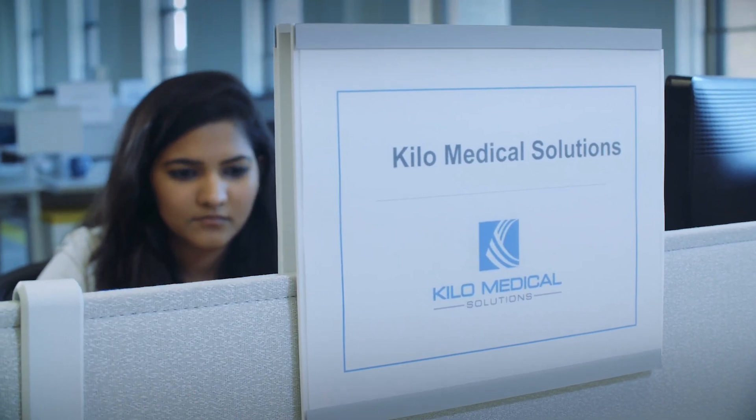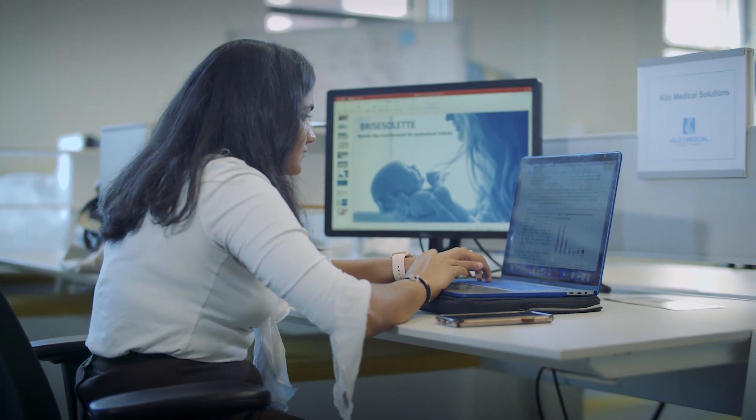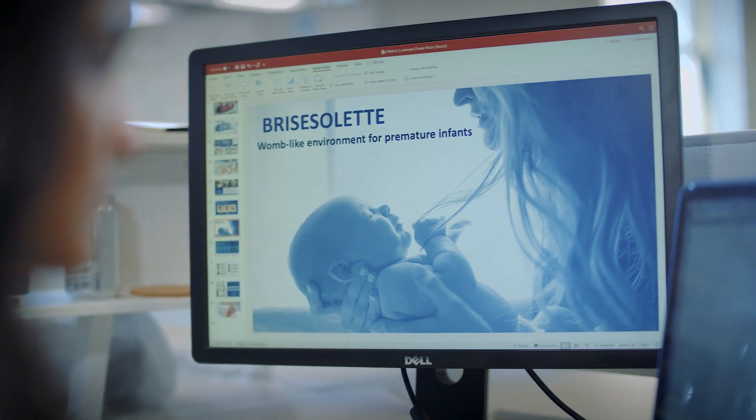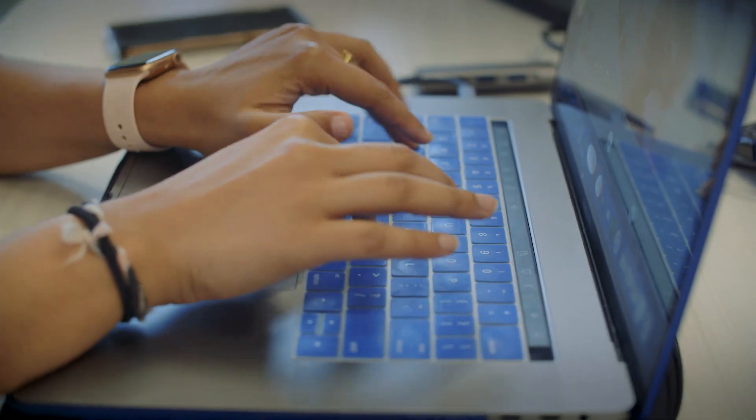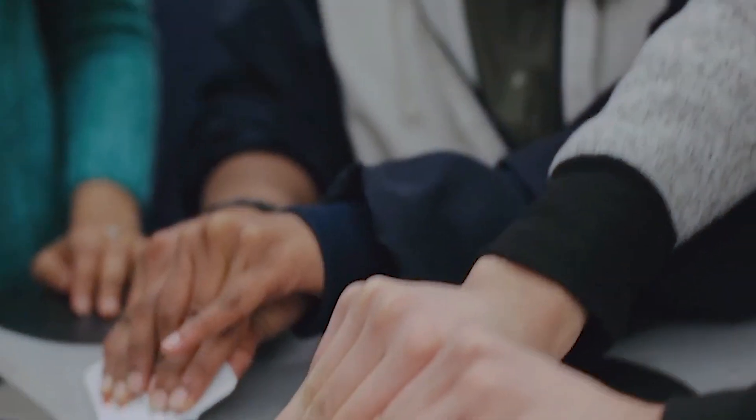Luminate has been extremely valuable for us. They have a huge educational component through workshops where we're learning about sales and marketing, financial modeling, product development, and business development. We were able to get access to a wide range of networks in the photonics and imaging industry, and that has helped us overcome some of the technology challenges we faced prior to Luminate.